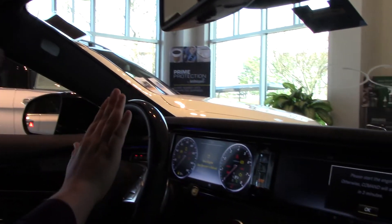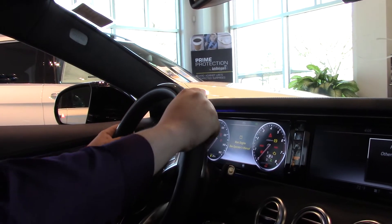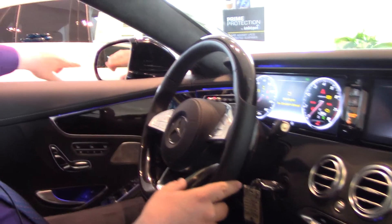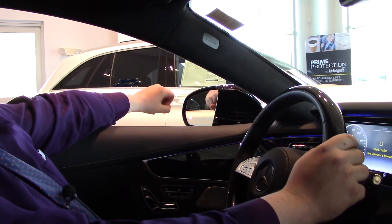The other thing this vehicle has that's really amazing is the driver assistance package. On the road, it uses video and sonar cameras in the front of the car to maintain a set following distance behind other vehicles, which you can adjust. The system also gently turns the steering wheel to keep the vehicle inside the lanes — this is called Active Lane Keep Assist. It also has a blind spot monitoring system; if I were to turn into a lane with a vehicle in my blind spot, it would pull the car back, beep at me, and flash the warning lights to alert me.